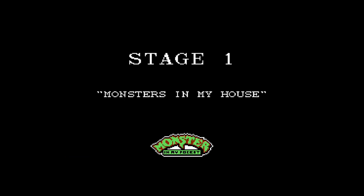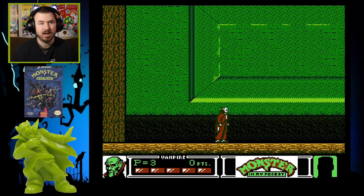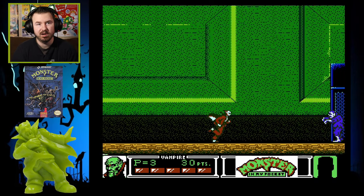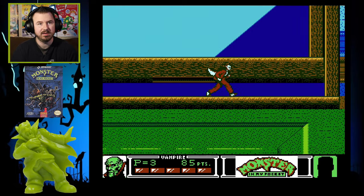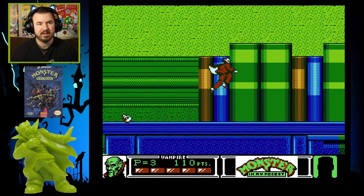Stage one is monsters in my house. The story is basically that Warlock tried to make all the monsters obey him. He cast some sort of spell and it backfired, shrinking all the monsters — that's why they're called monsters in my pocket, because they're small enough to fit in your pocket. Instead of everybody following him, they all just shrunk down. You play as the vampire or the monster and your objective is to stop Warlock and his evil plans. That's why you see keys, windows, tables, books — because you're shrunk.